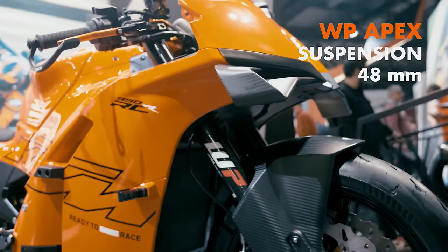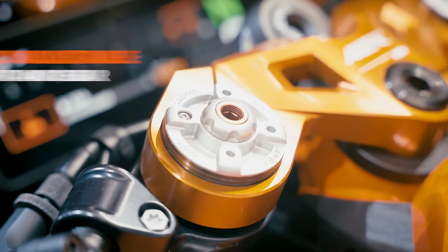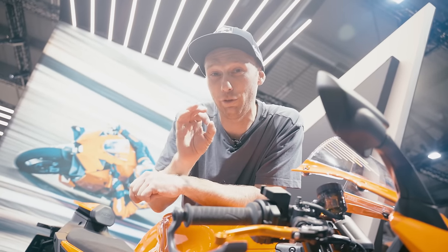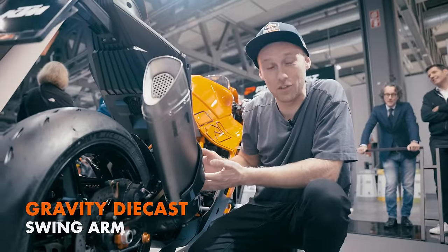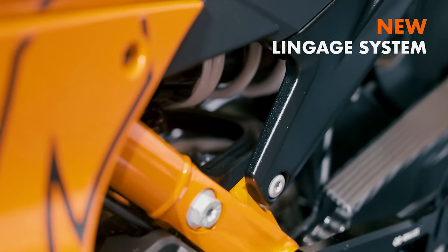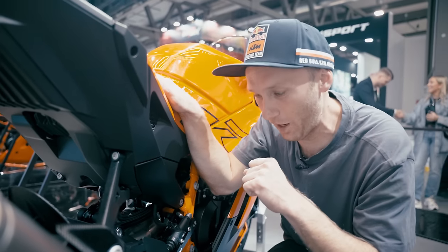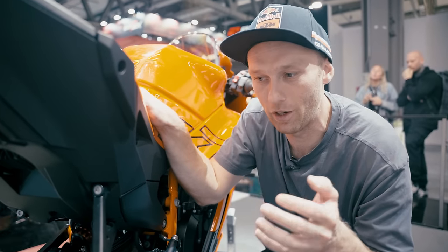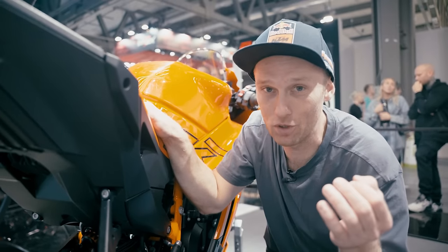Let's talk about suspension: 48mm WP Apex suspension up front, fully adjustable, and also fully adjustable on the rear. But that's not all — we have a gravity die-cast swing arm, and inside there's a new linkage system for the rear suspension. That linkage system provides more mechanical grip, and if you're a racer, grip is always important.